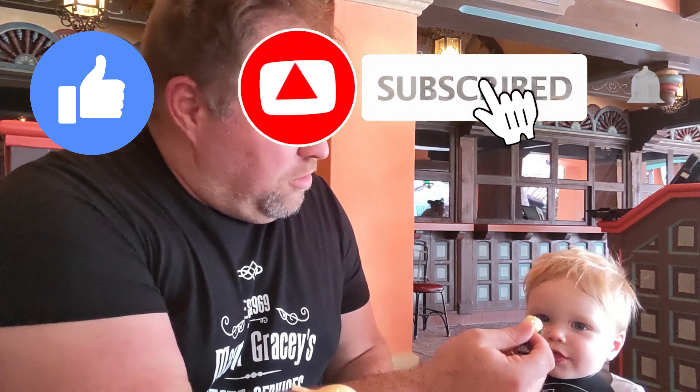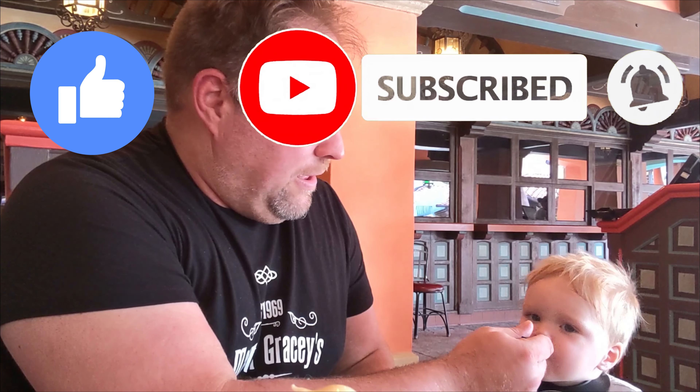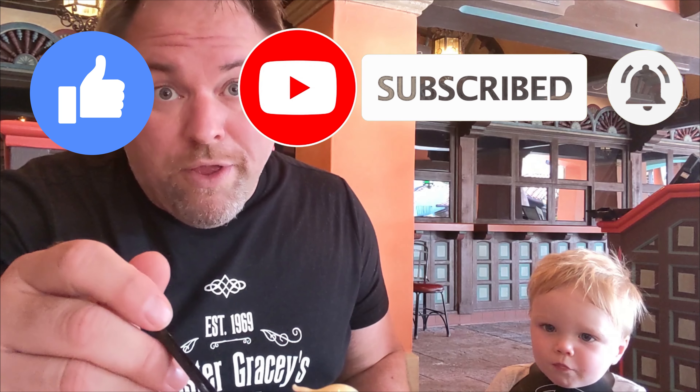Standard Dole Whip float — little man absolutely loves it so we definitely have to give him some. A standard Dole Whip float is always great. Let's go to the cookie next.